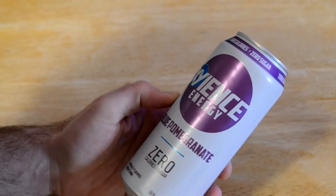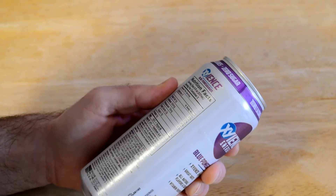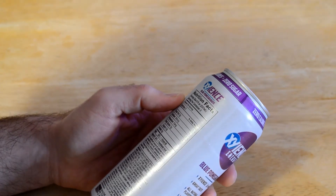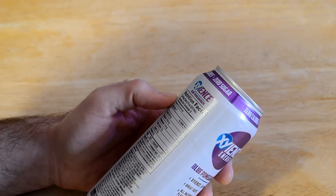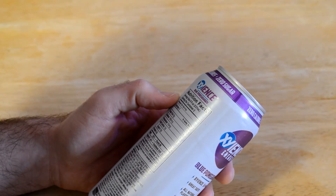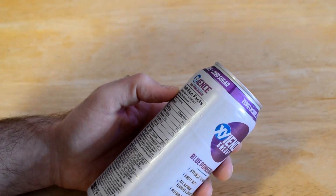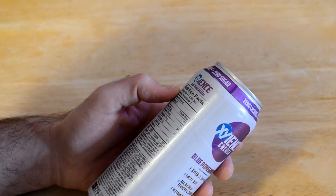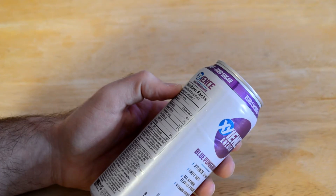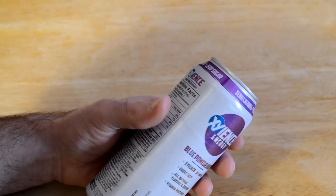Definitely looking forward to springtime when the sun comes out again. But let's see what this does. It's zero calories, and one of the things that attracted me to this — it has not only taurine and caffeine, it also has vitamin B3, guarana seed extract, ginseng root, inositol, L-carnitine, all sorts of interesting ingredients. The total caffeine content is relatively low at 88 milligrams. It says it's made in the USA.